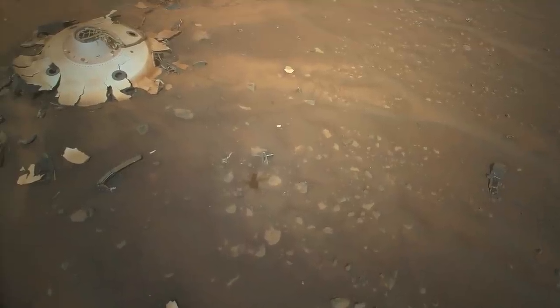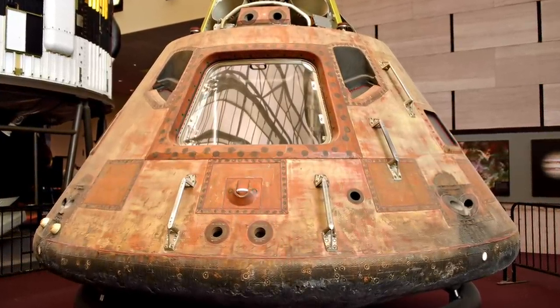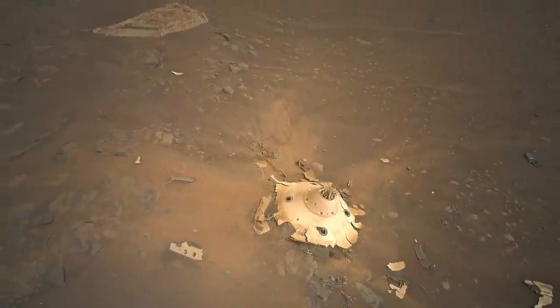Although these artifacts of the Perseverance mission may never be displayed in the Smithsonian Museum, they likely will become revered monuments of the quest to explore Mars.